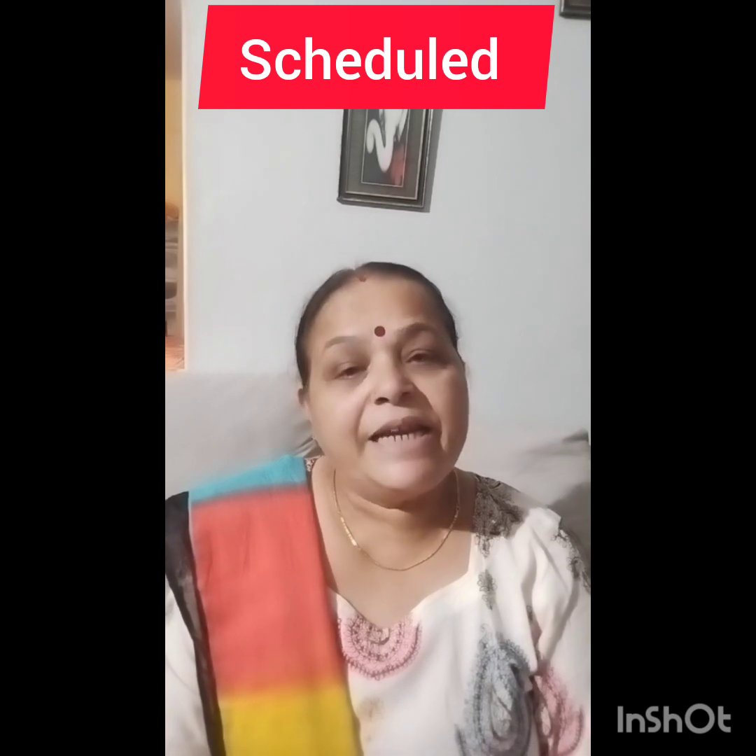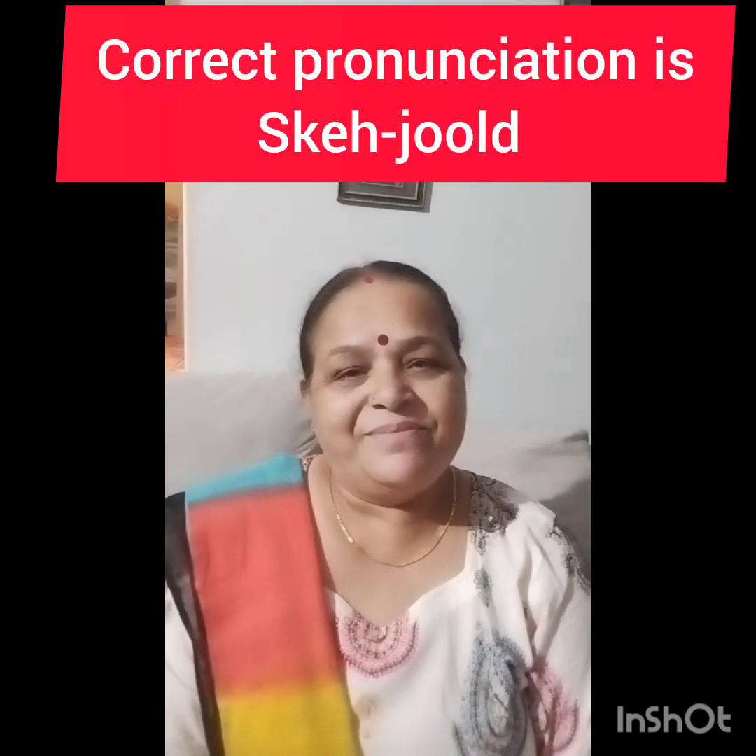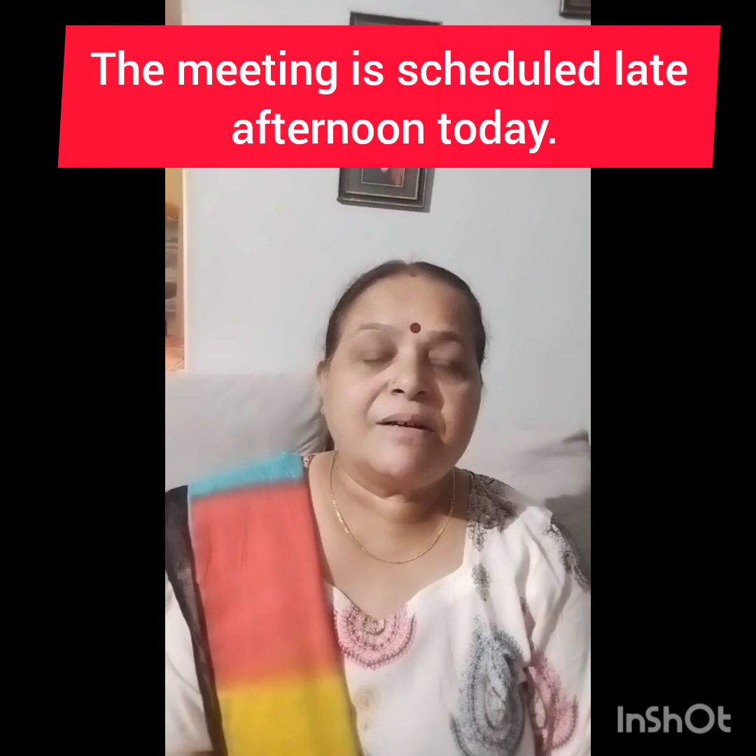The first word I want to tell you is 'scheduled.' It is very commonly mispronounced as 'sched-yooled' — that is not correct. The correct pronunciation is 'sheduled.' For example: 'The meeting is scheduled to be held in the late afternoon today.' So remember, it is 'sheduled,' not 'sched-yooled.'